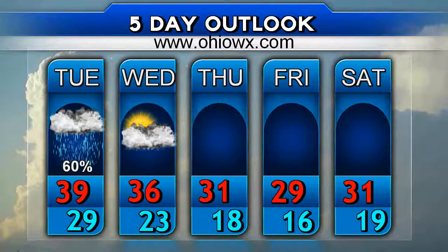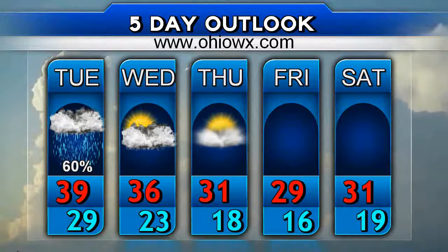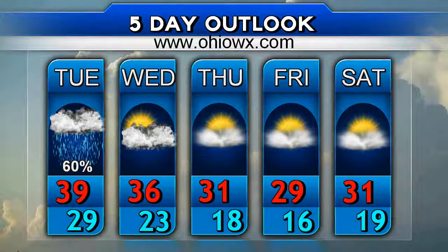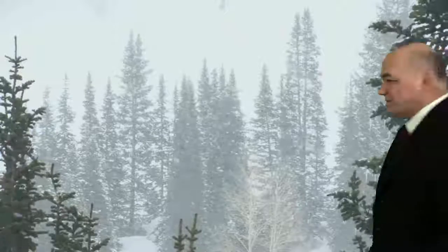With that in mind, let's take a look at your official National Weather Service five-day forecast. We may be nickel-and-dimed to death because of these different storm systems moving their way through the Ohio Valley every 36 hours or so. The good thing is we're not going to break out into any terribly bitterly cold temperatures the way it looks for quite some time.